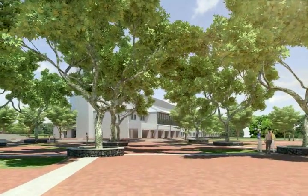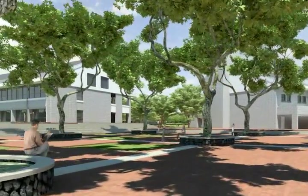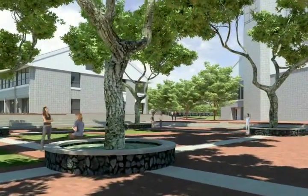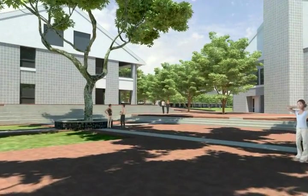A walk outside brings us through our open and relaxing courtyard, with the campus center at left and library on your right, affording students additional outdoor areas to read or pause between their class schedule.